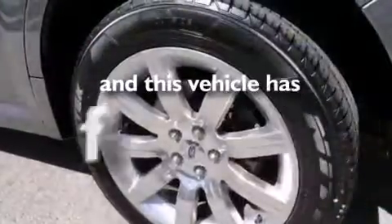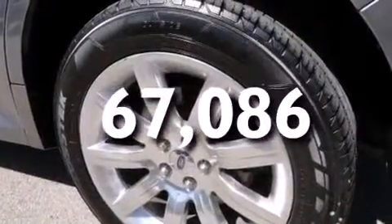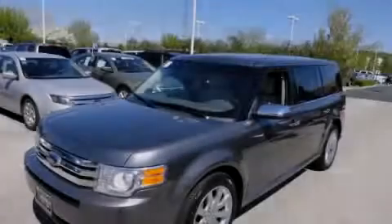This vehicle has fewer than 68,000 miles on the odometer. We invite you to contact us today to learn more about this vehicle.